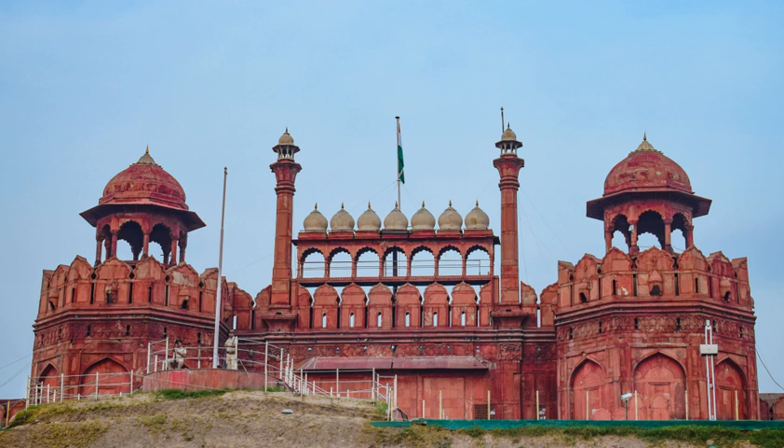The Red Fort's innovative architectural style, including its garden design, influenced later buildings and gardens in Delhi, Rajasthan, Punjab, Kashmir, Braj, Rohilkhand and elsewhere. The fort was plundered of its artwork and jewels during Nadir Shah's invasion of the Mughal Empire in 1747. Most of the fort's precious marble structures were subsequently destroyed by the British following the revolt of 1857.